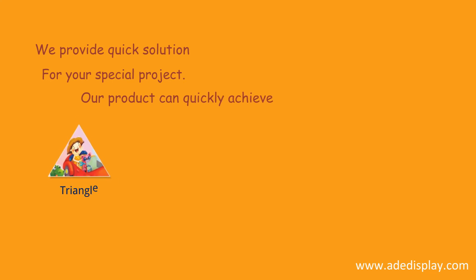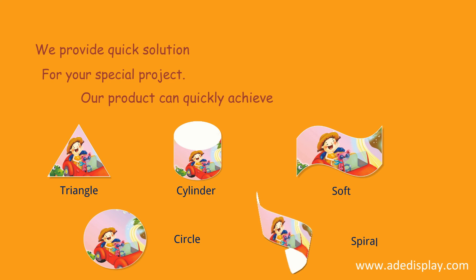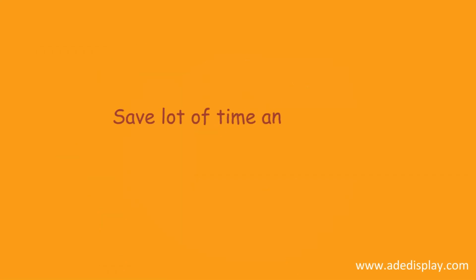Our product can quickly achieve triangle, cylinder, soft, circle, spiral, etc. Save a lot of time and money.